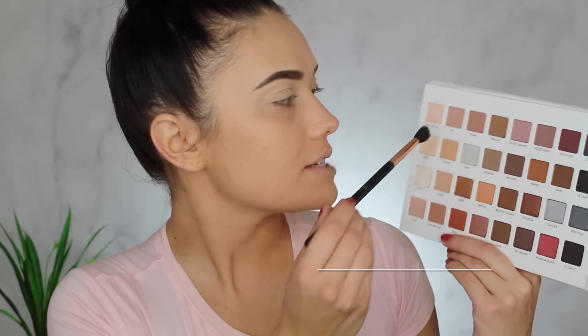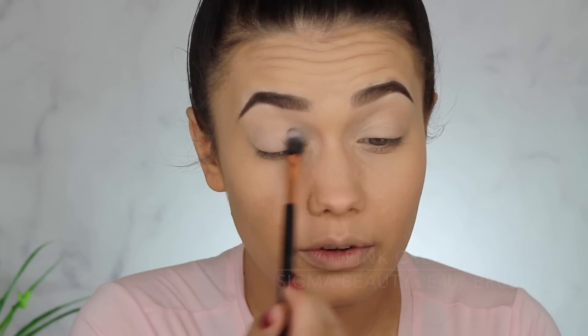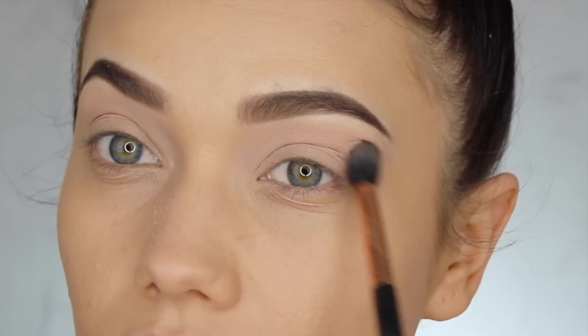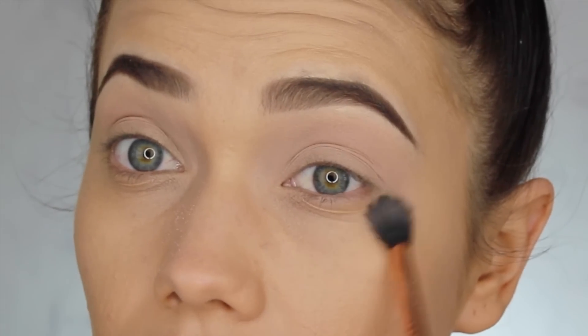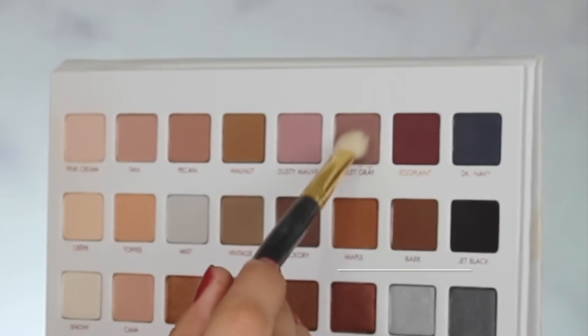To establish the base shade I'm going to take Pink Cream and swirl it all over my lid to help lock in that primer and prevent creasing. Oh my god, these shadows are so pigmented already! I love Pink Cream all over the lid — let's go into Violet Gray next.